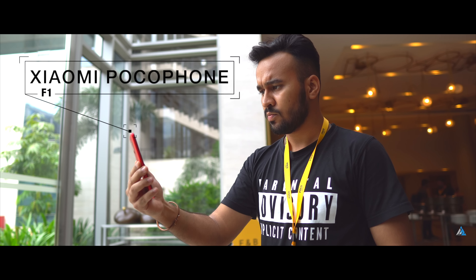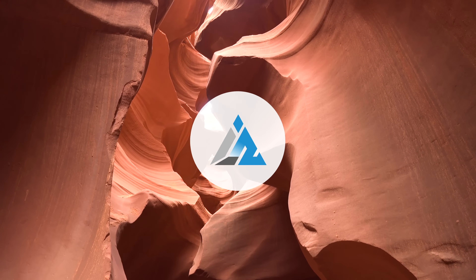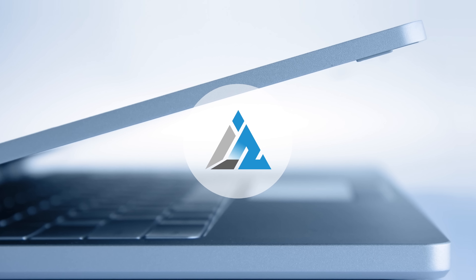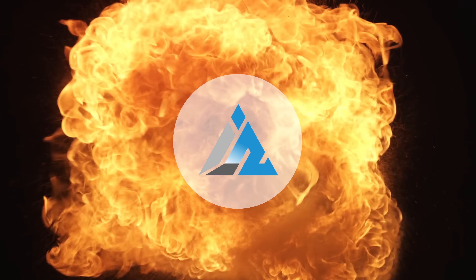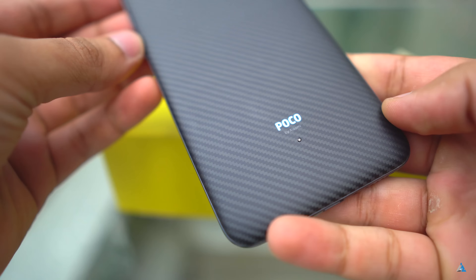Hello folks, this is Ayatan Najha from inspiredwise.com and today we are going to talk about Xiaomi's new smartphone, Pocophone F1. Poco is a new sub-brand of Xiaomi. Let's first start with the unboxing.